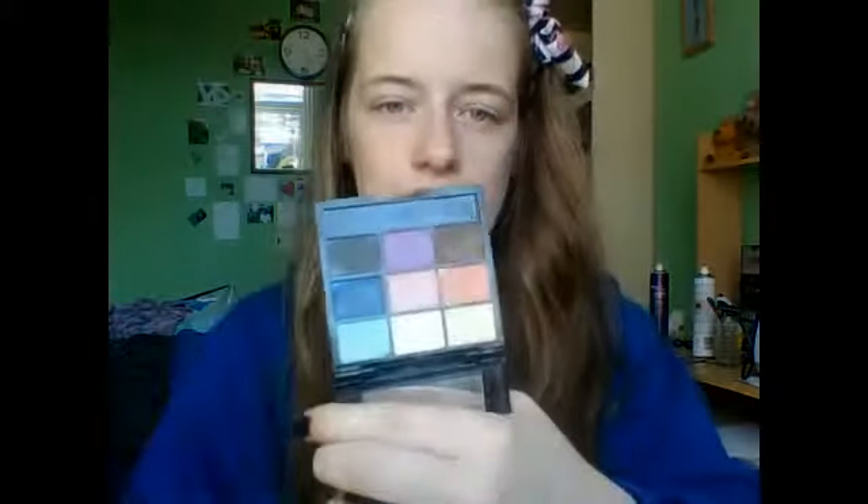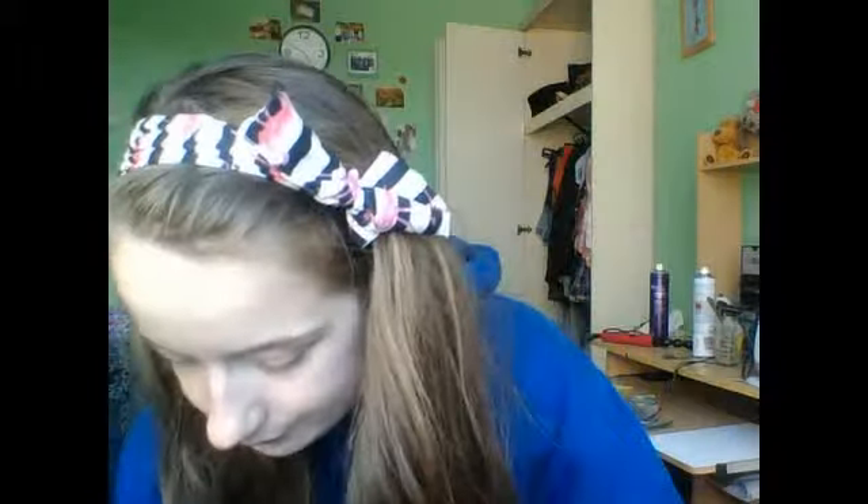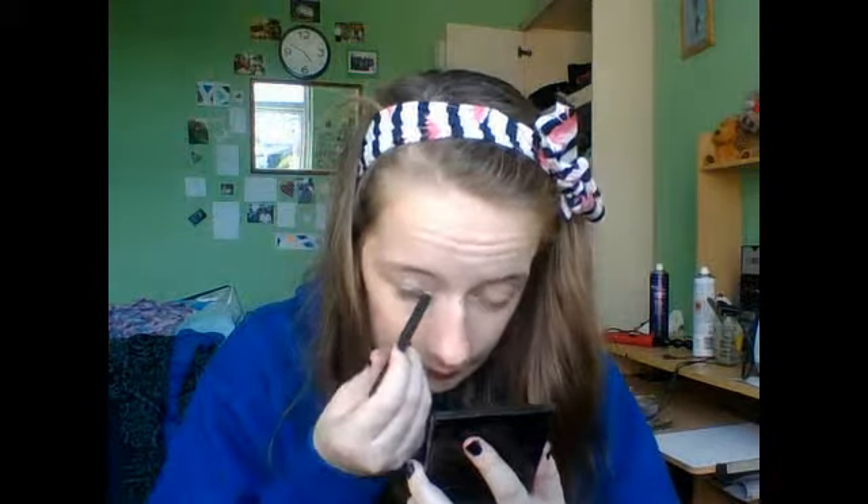This is the only eyeshadow palette I have. Laura got me it for Christmas. I don't wear makeup at all but I just love these colours. It could create quite a natural look — I'm going to show you. It's like the applicator is like a little sponge. I'm just going to use this as a base.